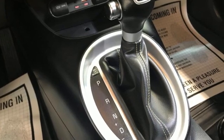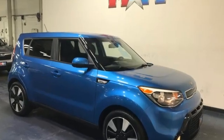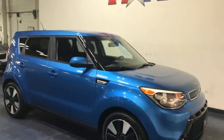The Kia Soul remains one of the most space-efficient, fashionable vehicles on the market. Reliability. Quality. Kia. Driving is believing. Test drive it today.